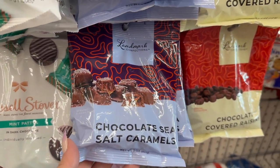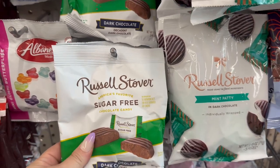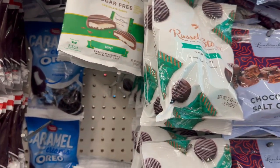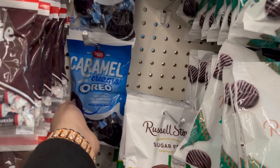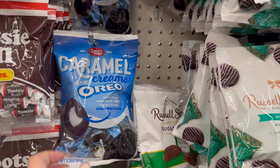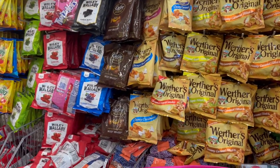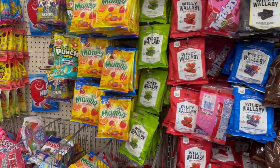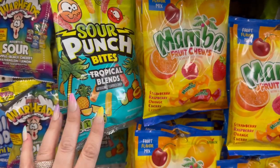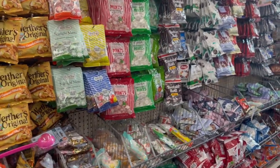There's also chocolate sea salt caramel — that looks amazing but I'm going to stay away. These sugar-free candies are more my type, great price. They've also got caramel with cream and Oreos — new to me. Coffee delights — new. And look at this: Sour Punch Bites Tropical Blend! Okay, we need to get out of this area, it's making me hungry.